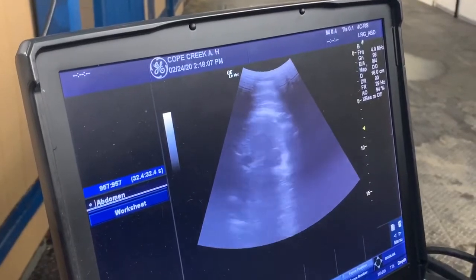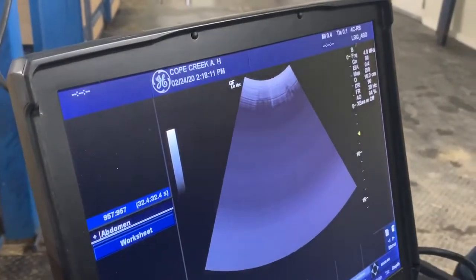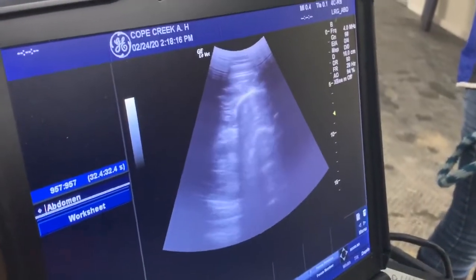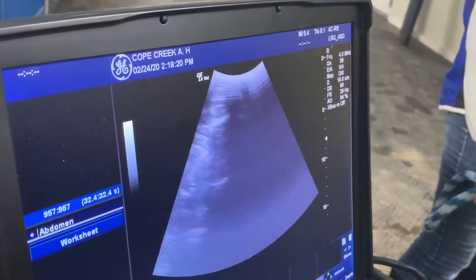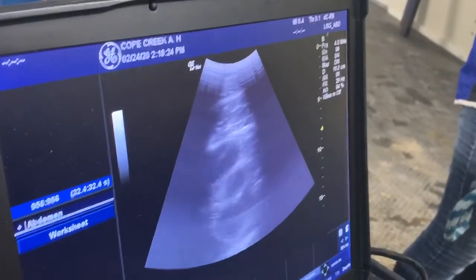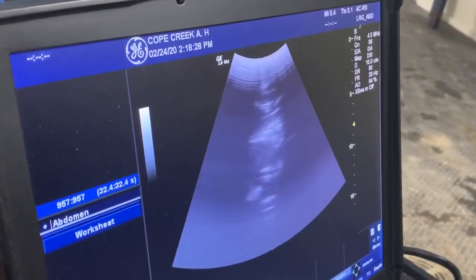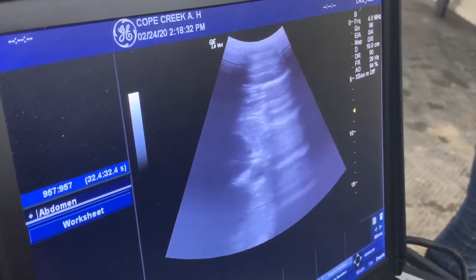So this fetus is alive. And those are just some of our guts that kind of get in the way of the image. But you can see a little bit better view of the heart right here, and it's beating nicely for the video.